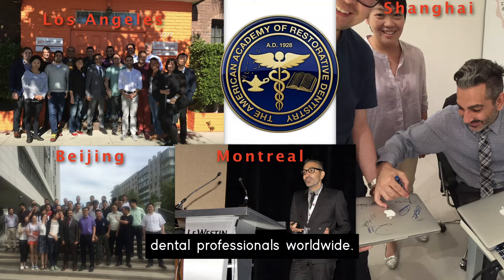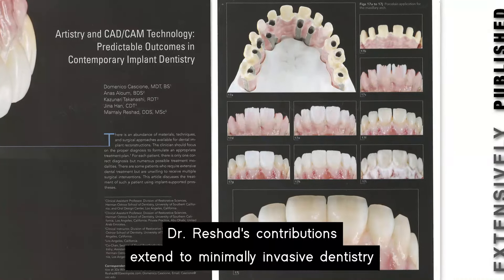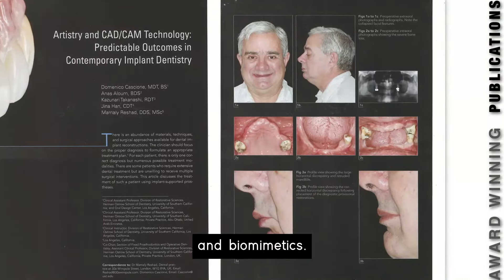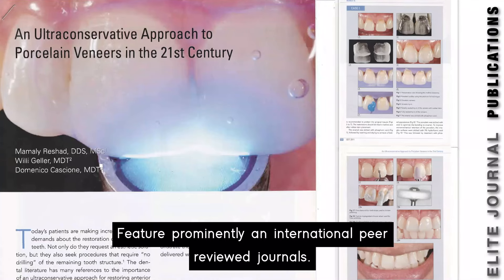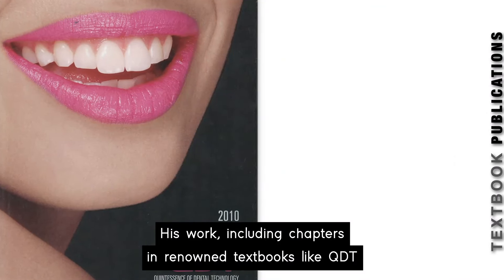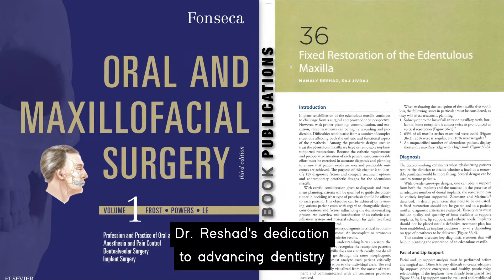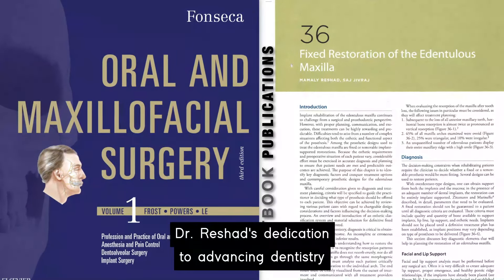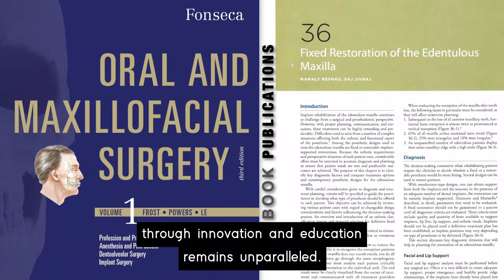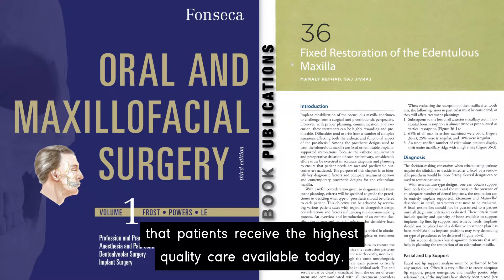For years, Dr. Rashad has been a sought-after lecturer on implant and aesthetic dentistry. His insights into rebuilding failing dentitions have shaped international best practices and inspired dental professionals worldwide. Dr. Rashad's contributions extend to minimally invasive dentistry and biomimetics, featured prominently in international peer-reviewed journals. His work, including chapters in renowned textbooks like QDT and Fonseca, continues to influence dental education globally. Dr. Rashad's dedication to advancing dentistry through innovation and education remains unparalleled, and his ongoing commitment to excellence ensures that patients receive the highest quality care available today.